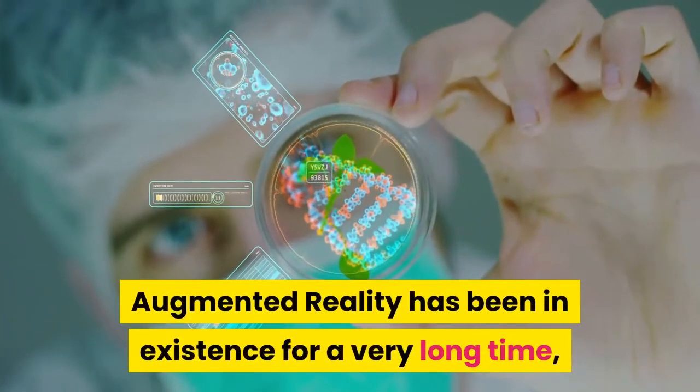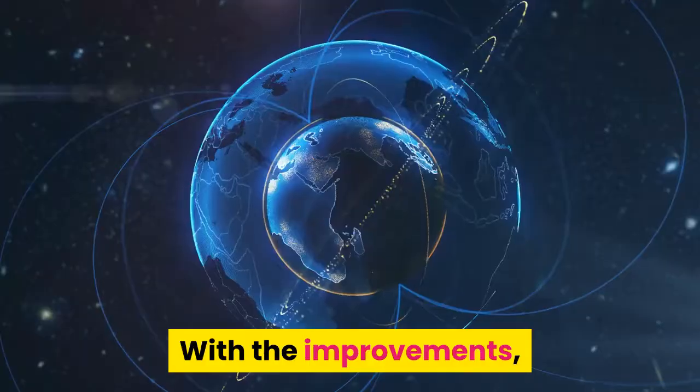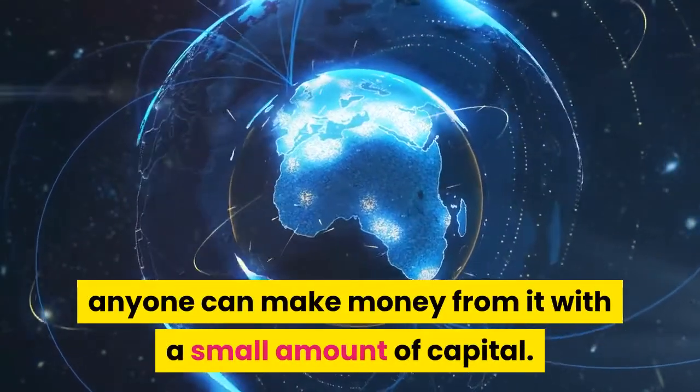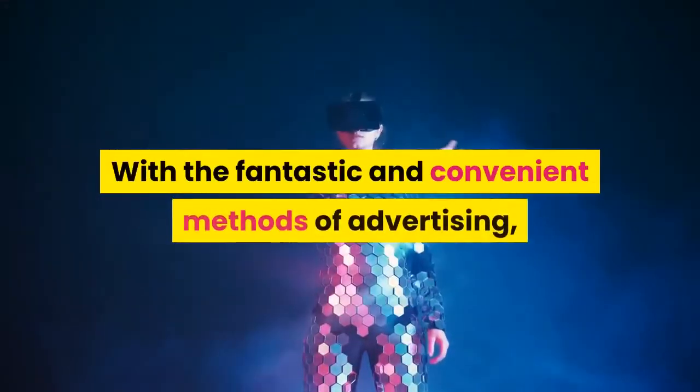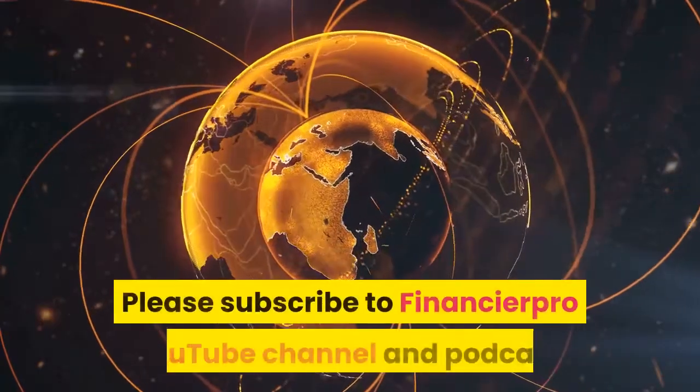Augmented reality has been in existence for a very long time, only now it is more advanced. With the improvements, anyone can make money from it with a small amount of capital. With the fantastic and convenient methods of advertising, you don't need to compete for billboard space anymore.